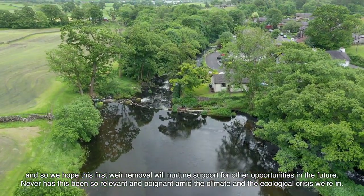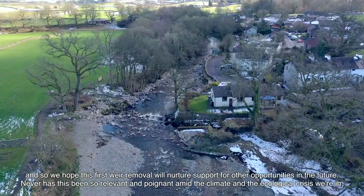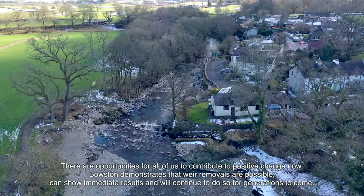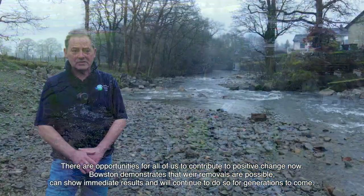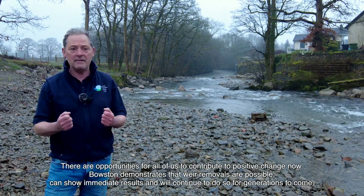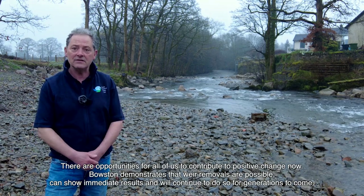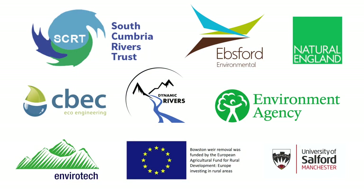Never has this been so relevant and poignant amid the climate and ecological crisis we're in. There are opportunities for all of us to contribute to positive change now. Bowston demonstrates that weir removals are possible, can show immediate results and will continue to do so for generations to come.